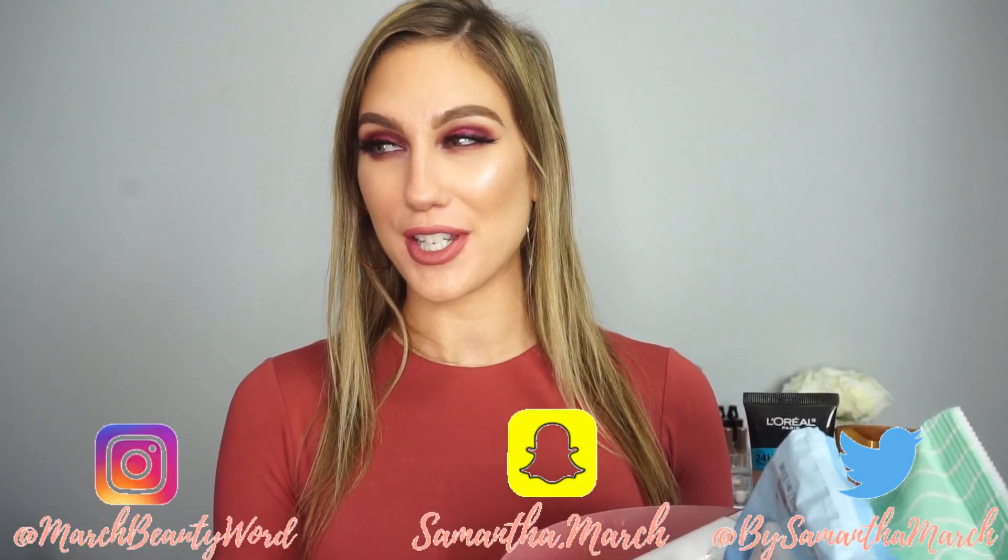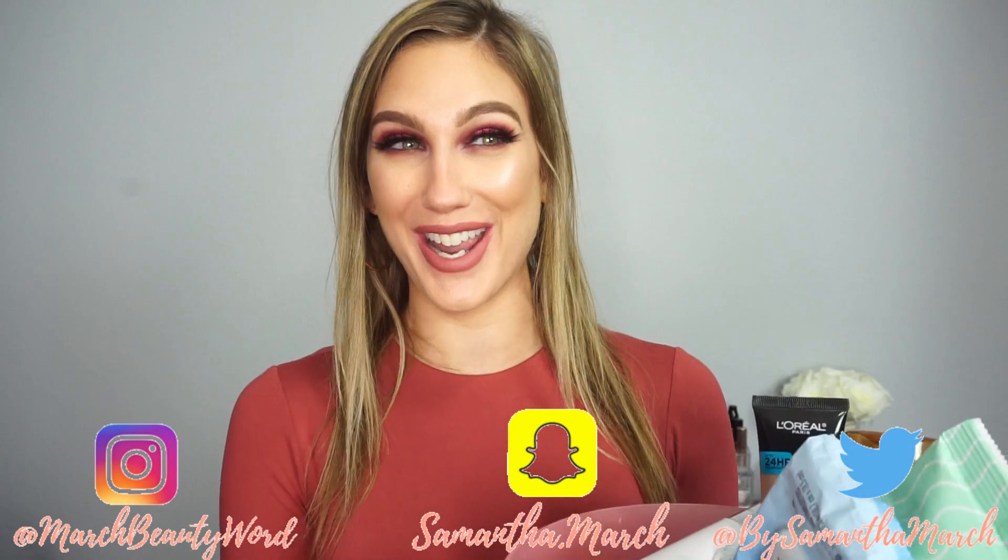Hey everyone, thank you for watching today's video. I'm really excited to do it — this is going to be my final empties of 2018. I'm pre-filming a little bit just to get ahead of schedule, but I'm fairly confident this is still going to go up in 2018. I feel like I have a lot of trash here, so if you're ready to see what I've used up and my thoughts on them, let's get started.